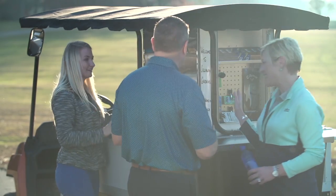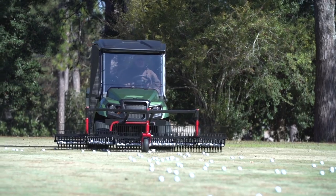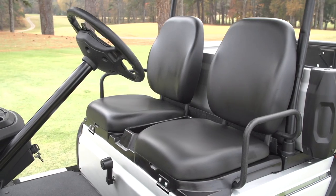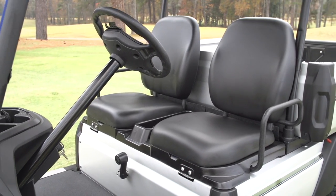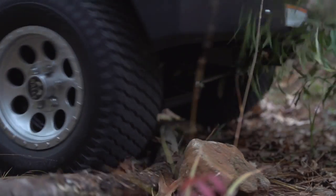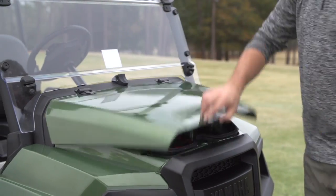Your players will appreciate the discreteness of a UMax utility vehicle as they play your course, and your employees can relax in comfort with luxury bucket seats, large 20-inch tires for a smoother ride throughout the day, and an underhood storage compartment to house all of their gear.